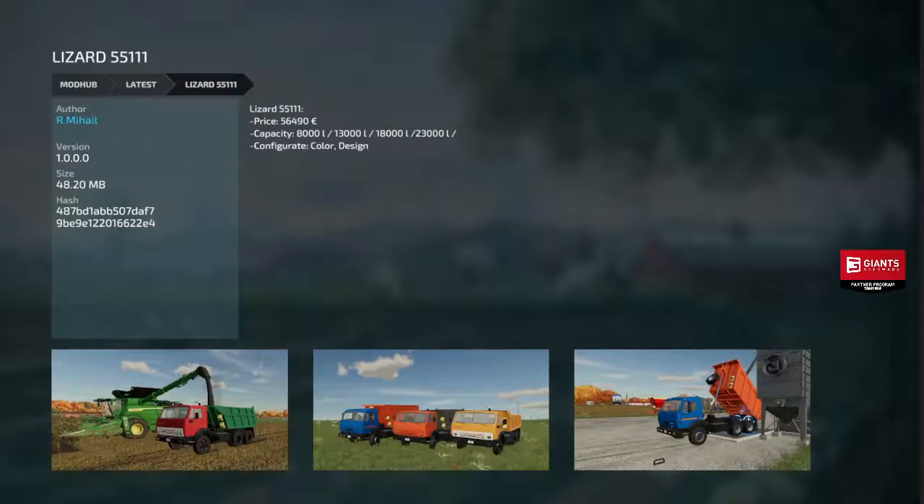Next we got the Lizard 55111 — this is a truck, it's $56,490. Holds 8, 13, 18, or 23,000 liters. Colors and designs — it's kind of a basic looking grain truck.